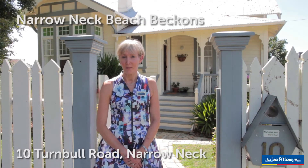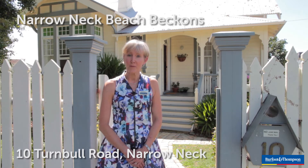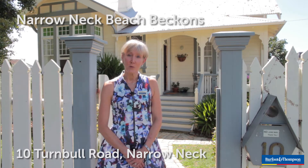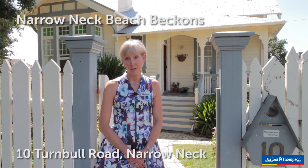Hello, I'm Linda Simmons from Barford & Thompson. If you dream of living by the beach but you struggle to find an affordable home, this 1920s transitional villa oozes potential and it could be just what you're looking for.